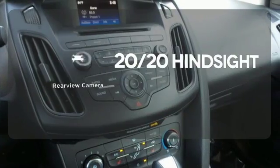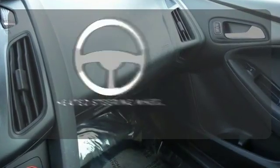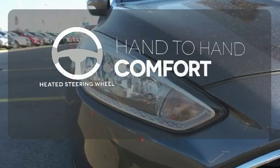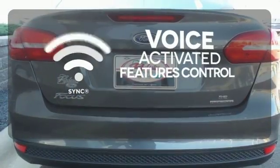See objects previously out of sight with a rear view camera. The heated steering wheel gives you another layer of comfort on those cold days. Great features are at your beck and call with Sync technology.